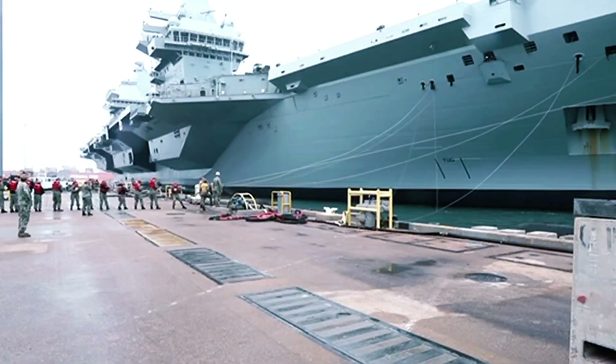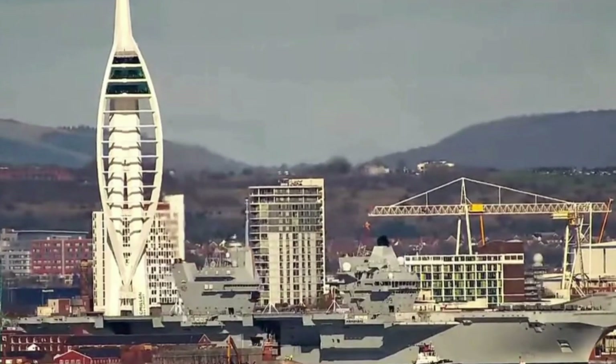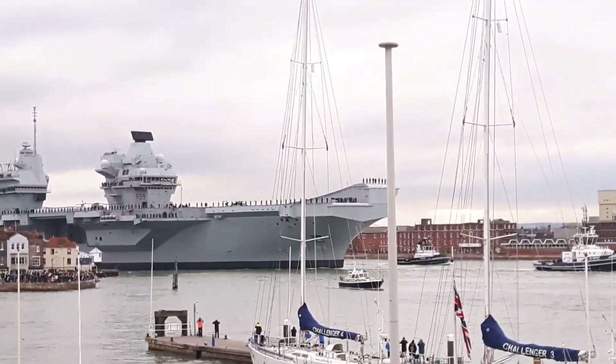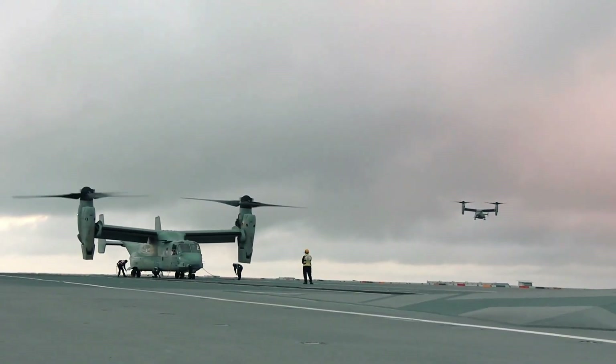The carrier's history is intertwined with significant milestones, such as its sea trials and integration of the F-35B stealth fighters. These trials tested its capabilities in various scenarios, from launching aircraft to conducting complex manoeuvres.